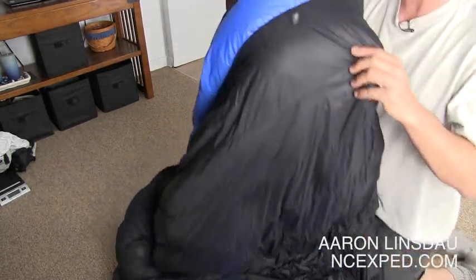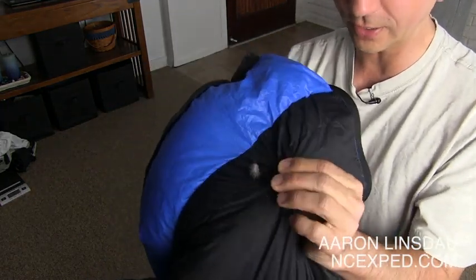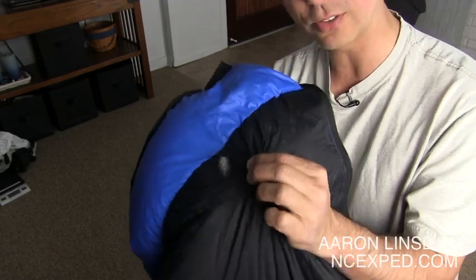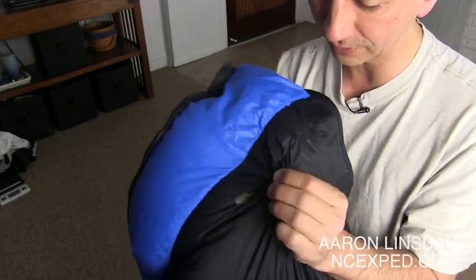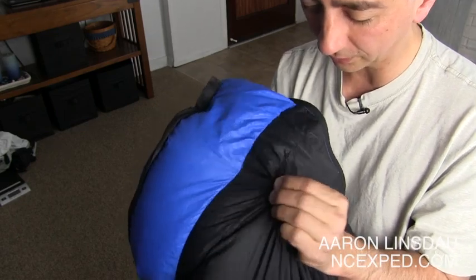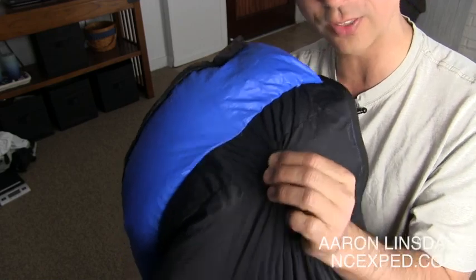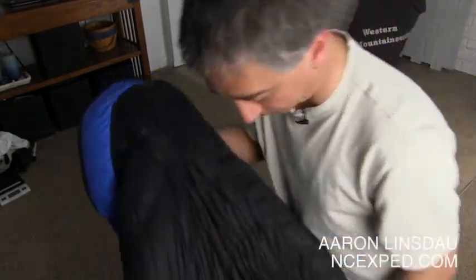One thing I want to show you: this down has come out too far. You can actually try to pull the down back in by holding from the other side and pinching. I was able to recover and suck the down back into the bag. That's a secret trick — pinch and pull from the other side.